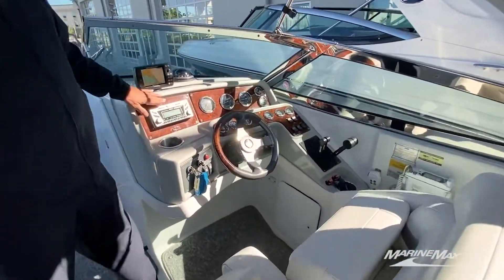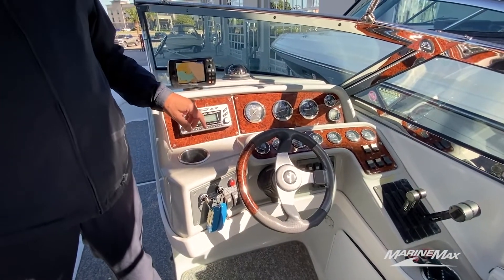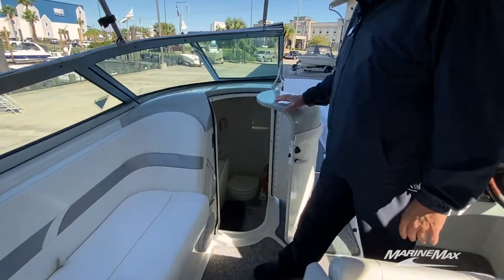Great electronics, only about 400 engine hours. Notice how great the stainless steel looks on here. Canvas is great. Very large head compartment.